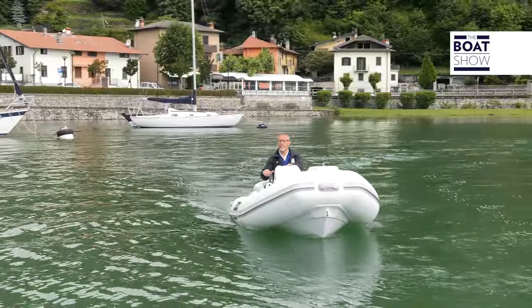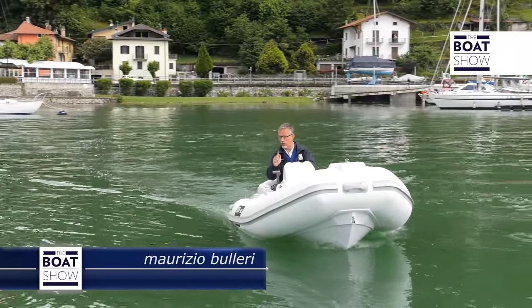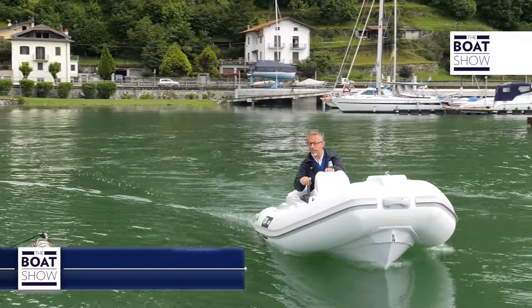The unit we have available today is the Selva GC342. It is a tender, but luxurious, and we will use it to surf on Lake Como.